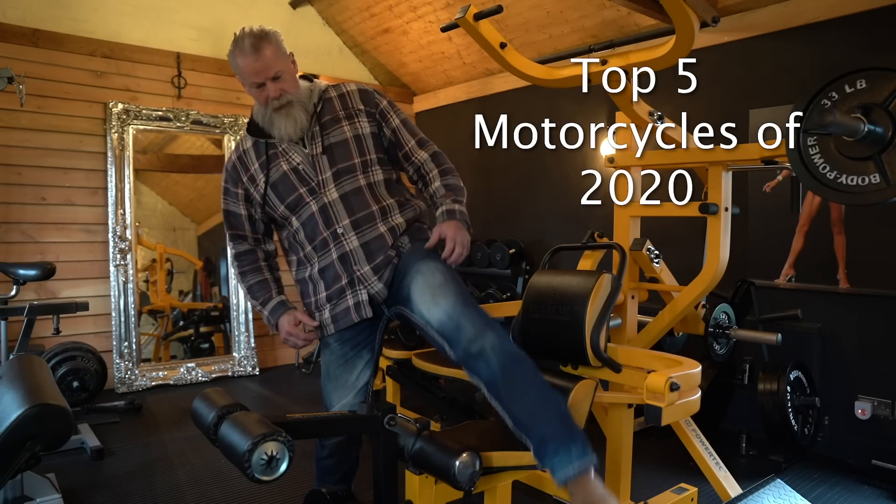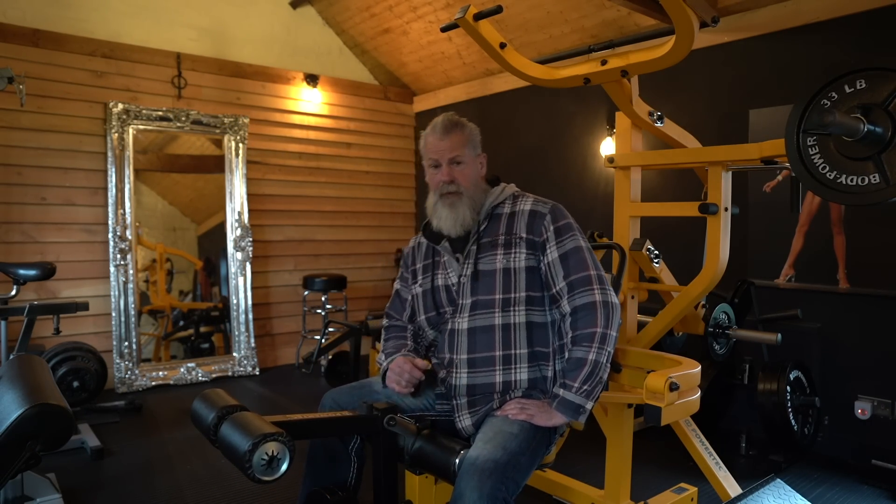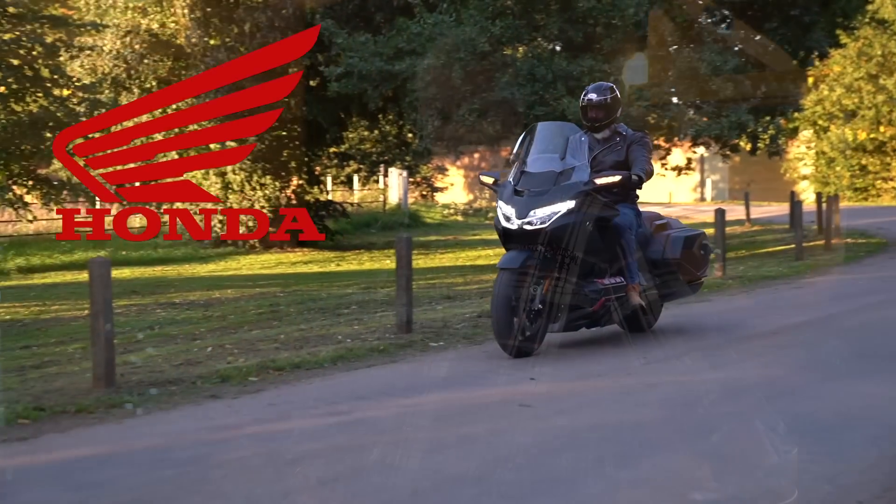This is our top five motorcycles of 2020 that we have reviewed. In at number five is the Honda Goldwing.